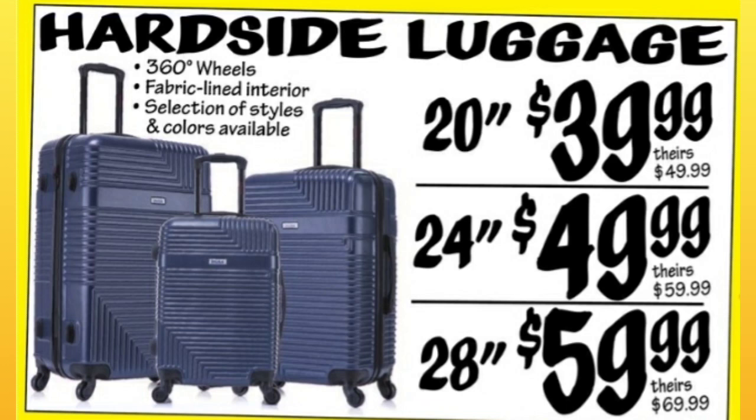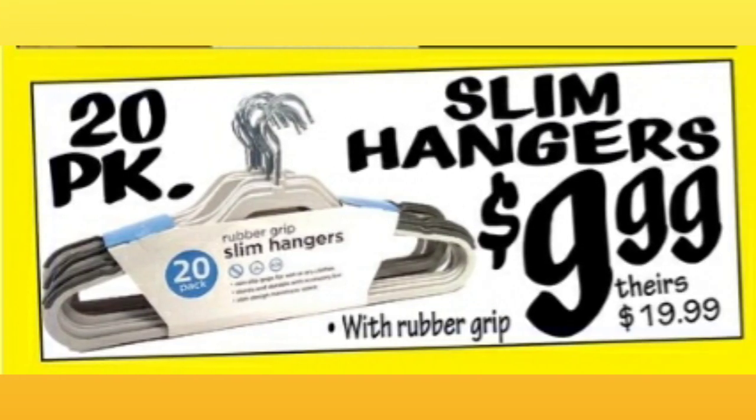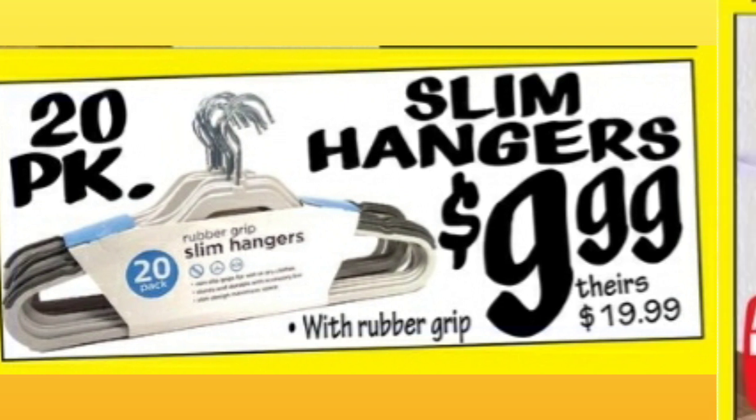Hard side luggage in three different sizes at three different price points. I'm not sure about luggage pricing right now — I haven't bought luggage in a while. Slim hangers, $9.99 for a 20-pack. Comparative price is $19.99.